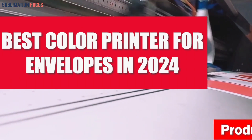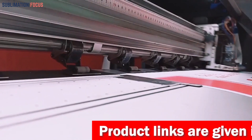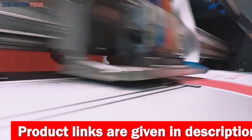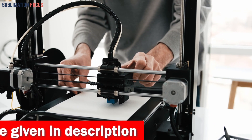Envelopes play a vital role in both business and personal communication in 2024. They are indispensable in our daily lives, from sending out invitations to mailing crucial documents. Emphasizing their significance, envelopes serve as the cornerstone of effective correspondence and ensure the smooth flow of information.